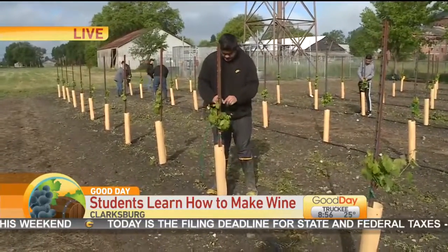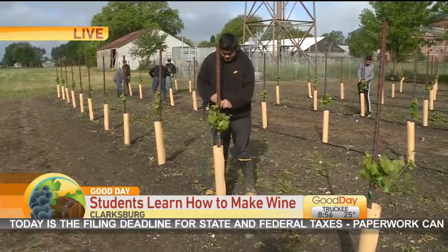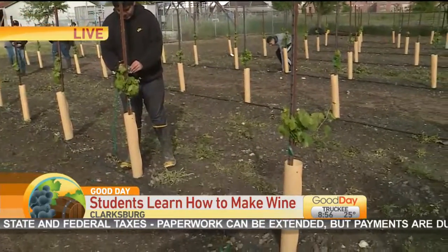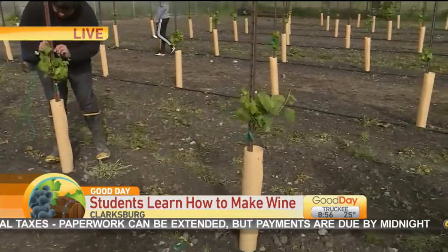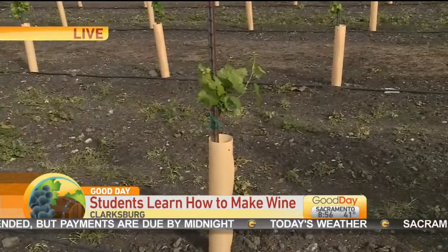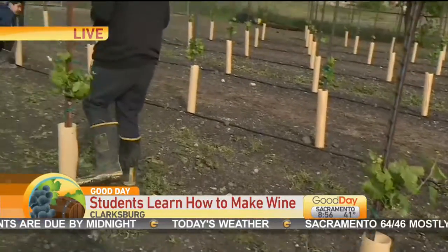So do you do anything in the classroom to learn about what's happening, or you guys just actually get out here and get after it? Kind of both, actually. Because he teaches us some in the class, and then when he comes out here, he tells us what to do and shows us more about it.